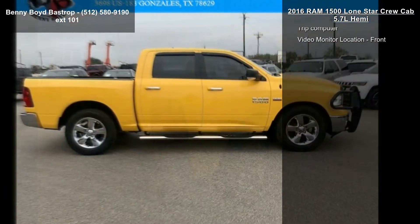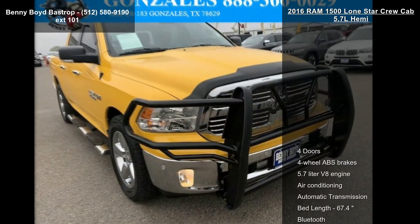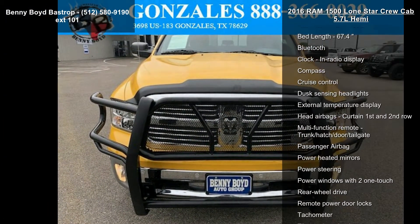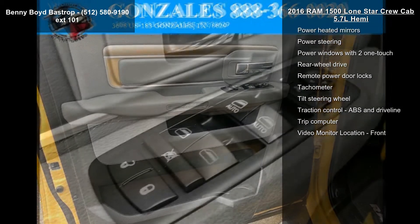Some of the top features included with this vehicle are 4 doors, 4-wheel ABS brakes, 5.7-liter V8 engine, air conditioning, automatic transmission, bed length 67.4, Bluetooth, clock, in-radio display and compass.